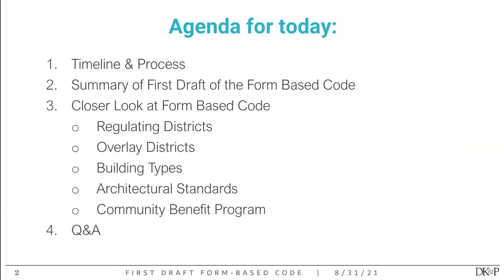Just what we're going to be covering today specifically: I'm going to go through the timeline and where we are in the process, then dive into the form-based code and take a close look at the regulating districts, overlay districts, building types, architectural standards, and finally the community benefit program. We'll have time at the end for questions and answers as well.